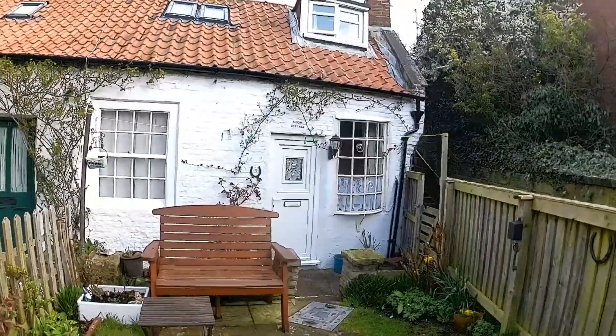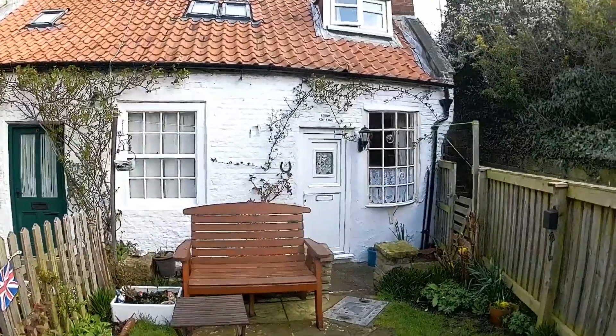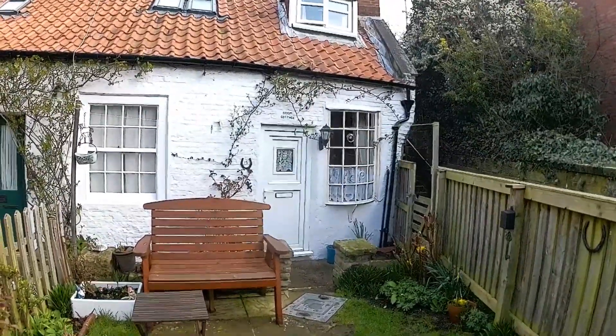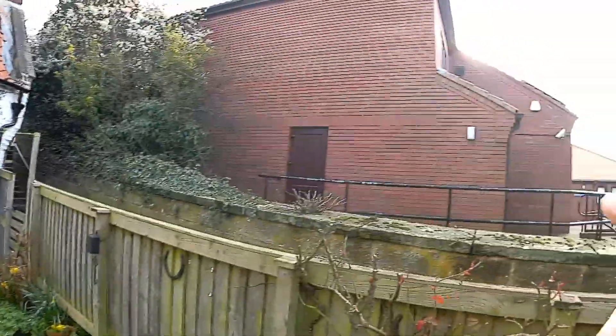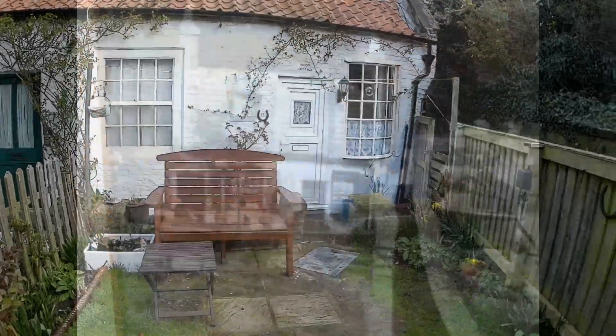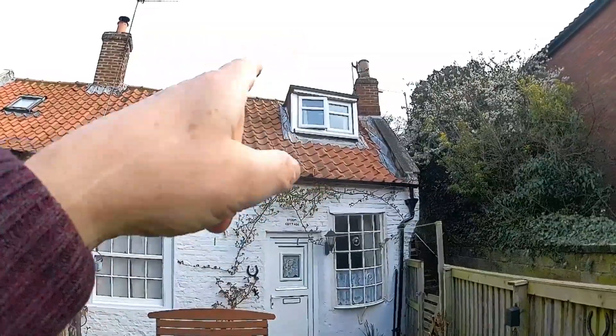I'll put some photographs up now of what it used to look like. The photographs are on the wall, and they show it before this medical centre was built and before it had the dormer room up there.